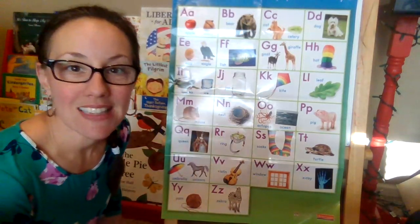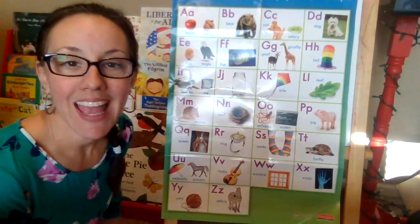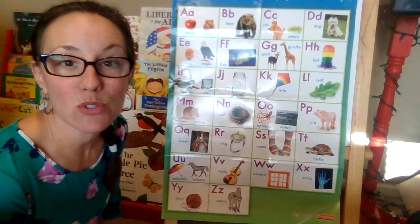Hello, writers! Let's turn on that brain and get those letters and sounds ready.